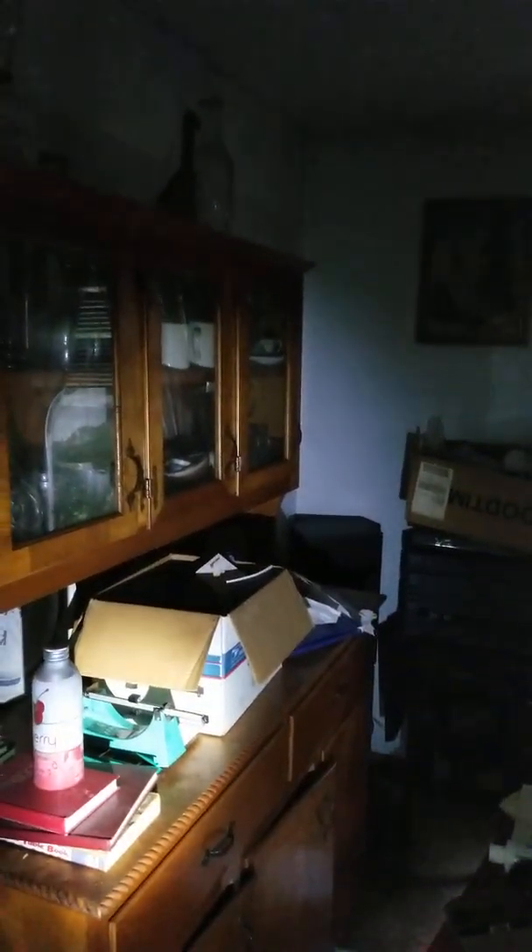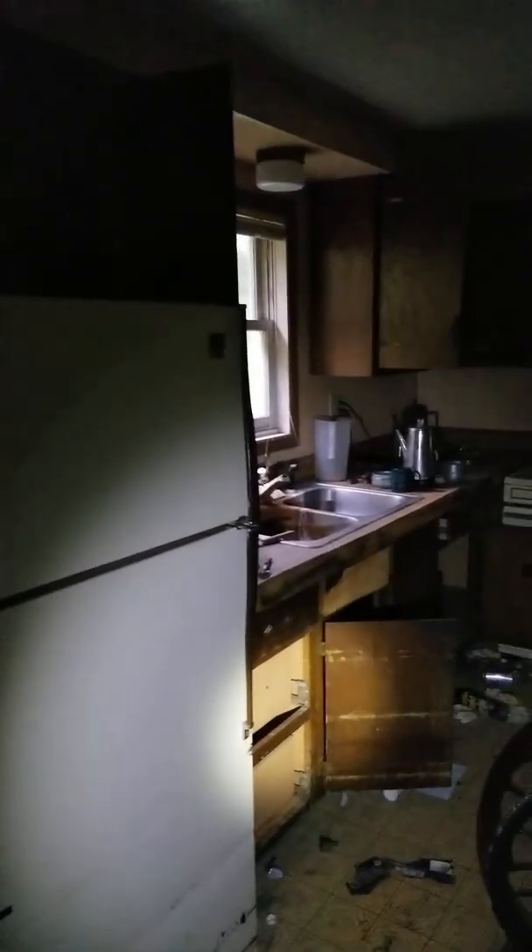We've got to do a full trash-out in here. Here's the hallway, the dining area, and the kitchen. It's basically a gut job — pretty damn close. There's also a mechanical chair that goes up and down the stairs.